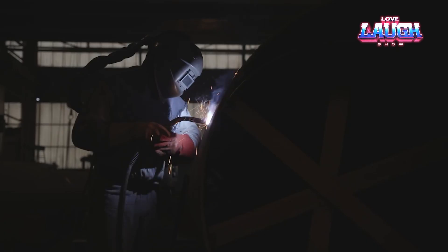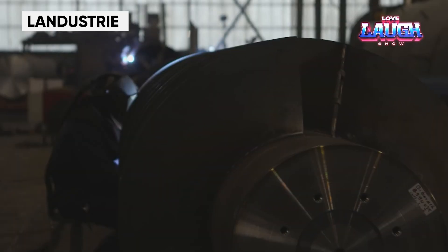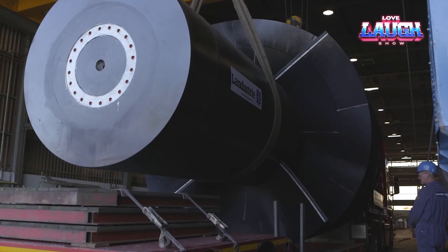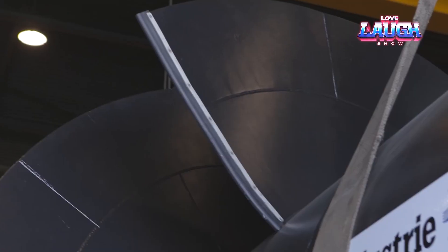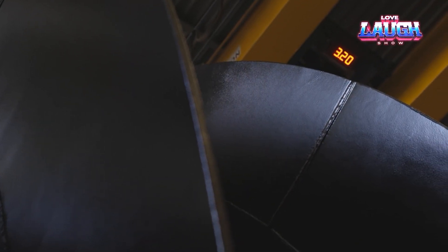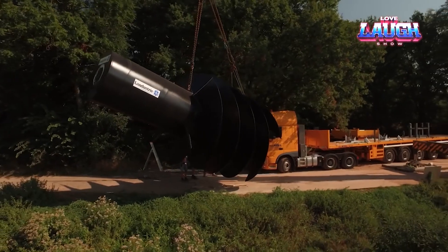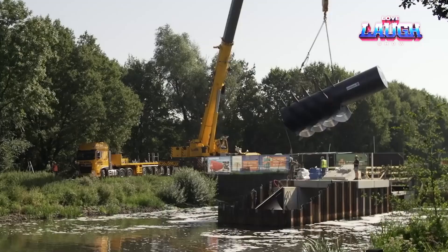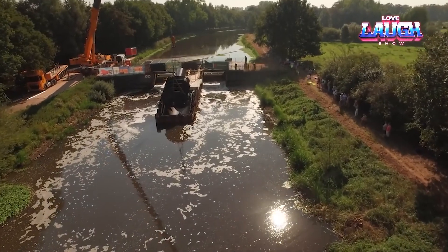Now we journey to the Netherlands to meet the next game-changer: Landustry. Landustry's screw turbine, true to Dutch expertise in water management, turns canal height differences into electricity. It's a marvel, generating power from just a 3.28-foot height difference and a water flow of 13,209 gallons per second. Like its predecessors, the Landustry screw turbine is compact, easy to install, and kind to your wallet with its low maintenance costs. It's resilient, withstanding harsh canal conditions and ice, while ensuring the safety of our aquatic friends.